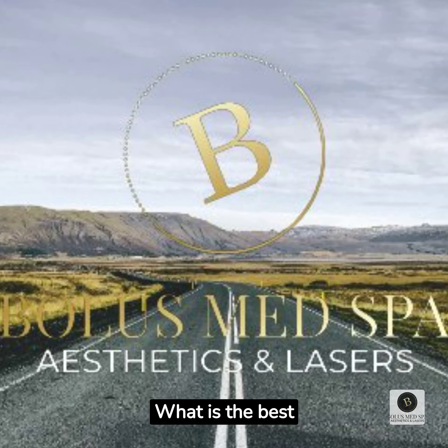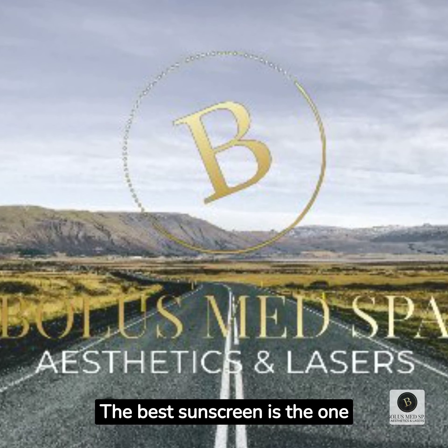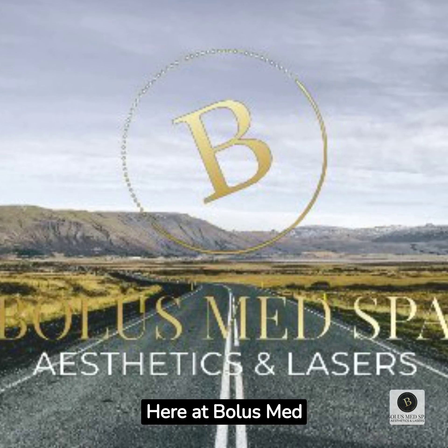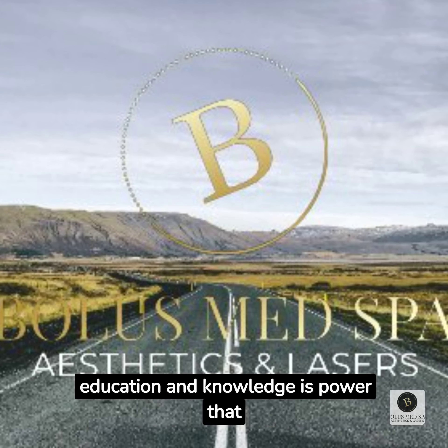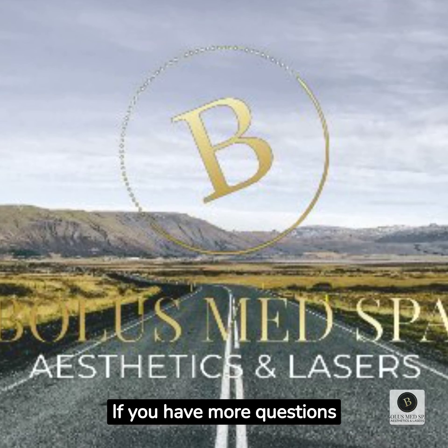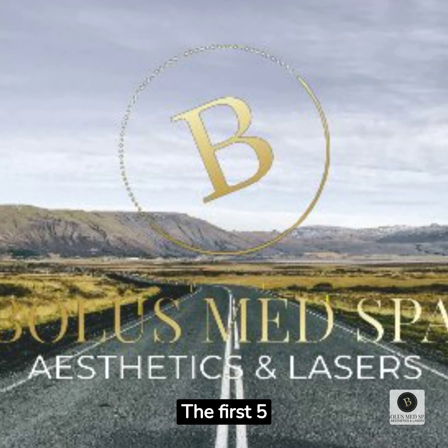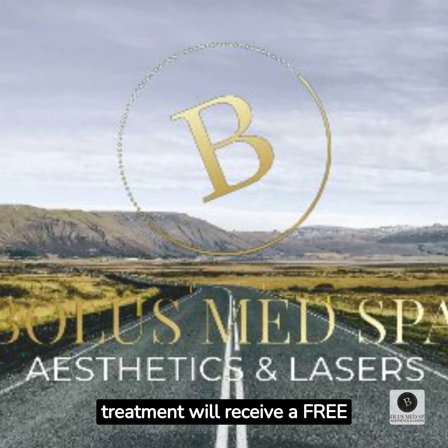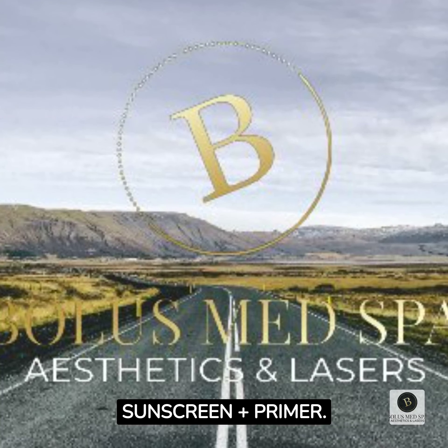What is the best sunscreen for me? The best sunscreen is the one you are not using. Here at Volus Med Spa, we believe that education and knowledge is power that can save your life. If you have more questions, please reach out. The first five people to purchase a Moshi laser treatment will receive a free beach bag with Zio sunscreen plus primer.